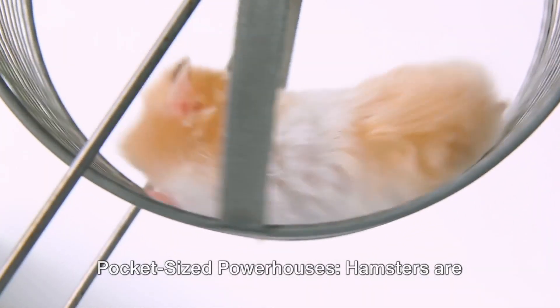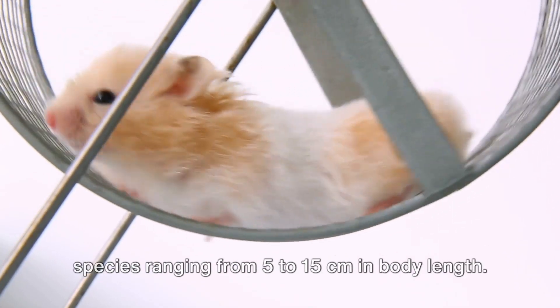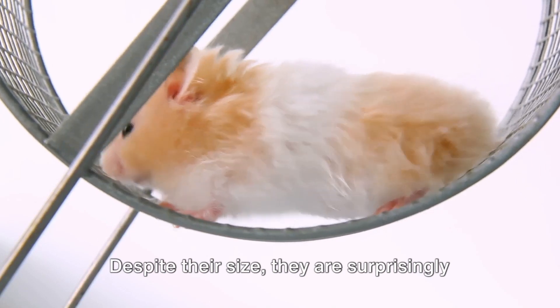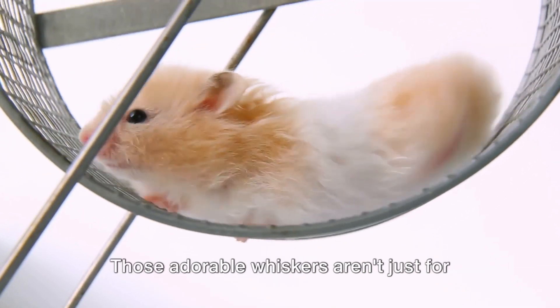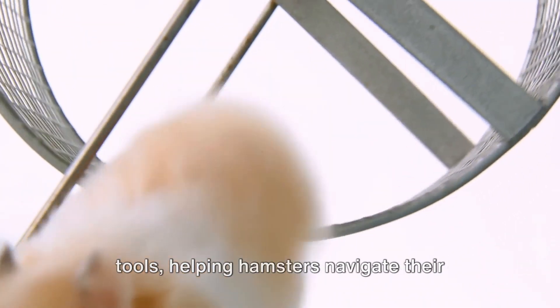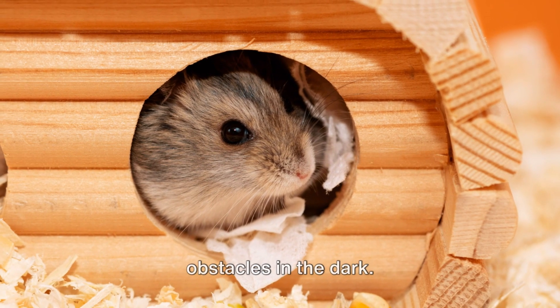Pocket-sized powerhouses. Hamsters are relatively small rodents, with most species ranging from 5 to 15 centimeters in body length. Despite their size, they're surprisingly strong and agile climbers. Those adorable whiskers aren't just for show — whiskers are essential sensory tools helping hamsters navigate their environment, locate food, and avoid obstacles in the dark.